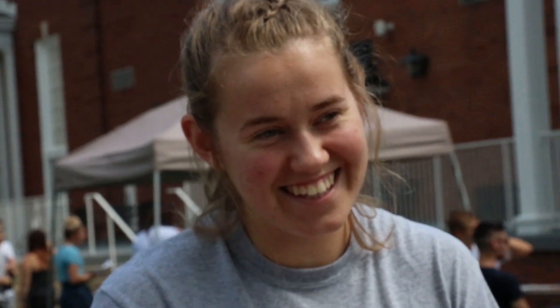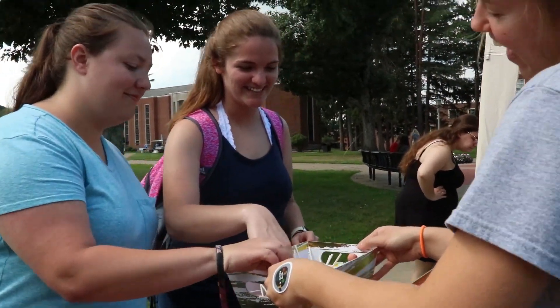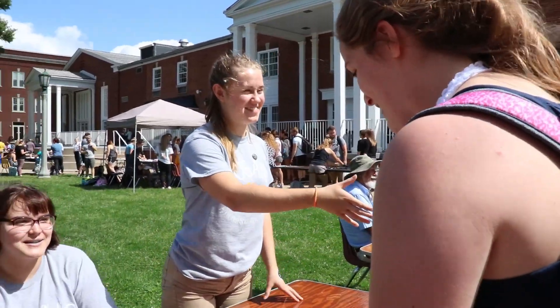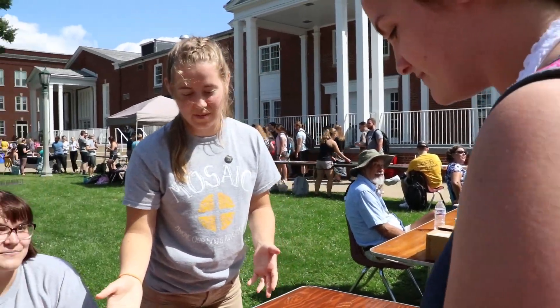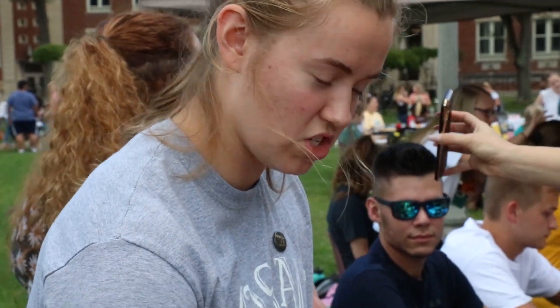I also play volleyball, which is a time commitment by itself. Having all these things is so essential to me as a student here at West Liberty, but it's also time consuming. So I have to make sure that I plan ahead, that I budget my time, that I'm able to spend some time for me — doing fun things on campus and not just always studying. But I love it and I wouldn't change a second of it.